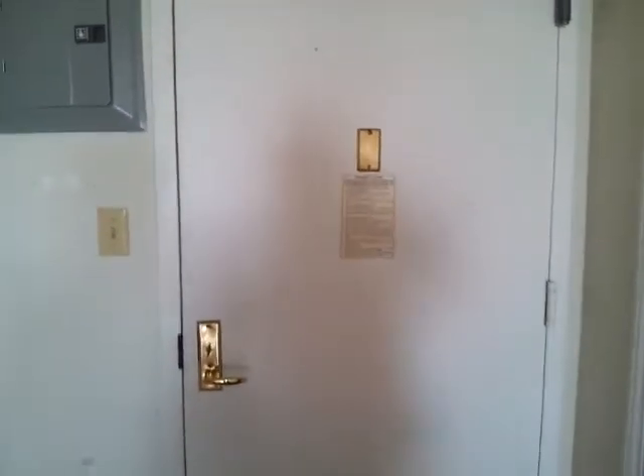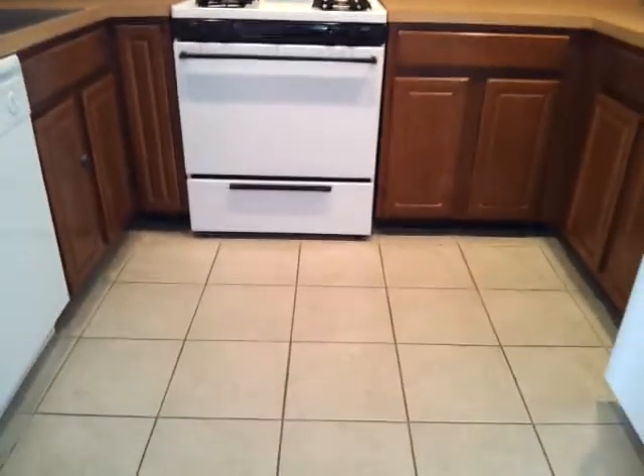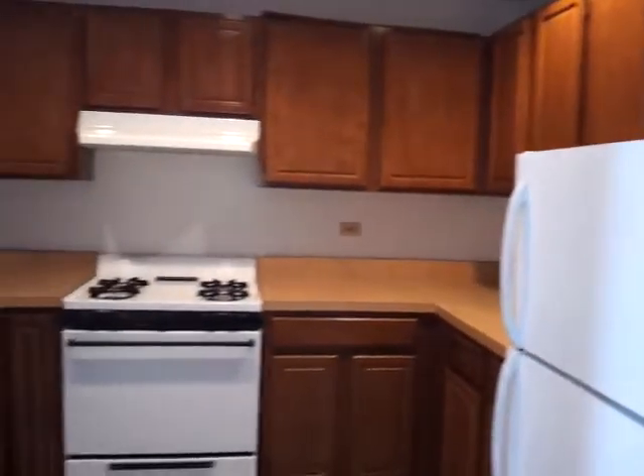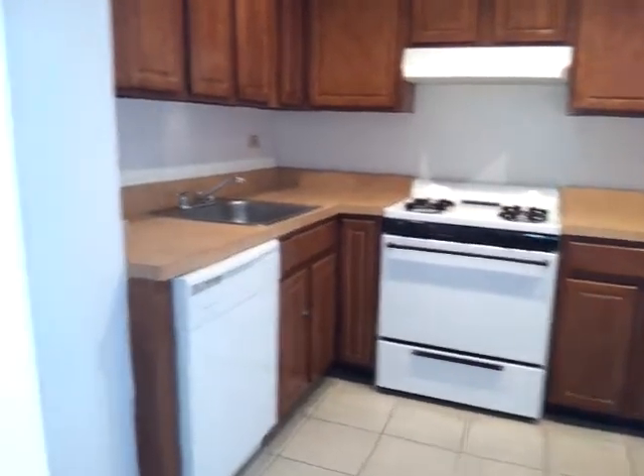Beautiful three-bedroom and two master bathroom in Astoria. This is the entrance. The apartment is under renovation. On the left is a double door coat closet, on the right is the kitchen. Beautiful kitchen with a lot of cabinets, a dishwasher, beautiful tiles, high ceilings, and beautiful floors.